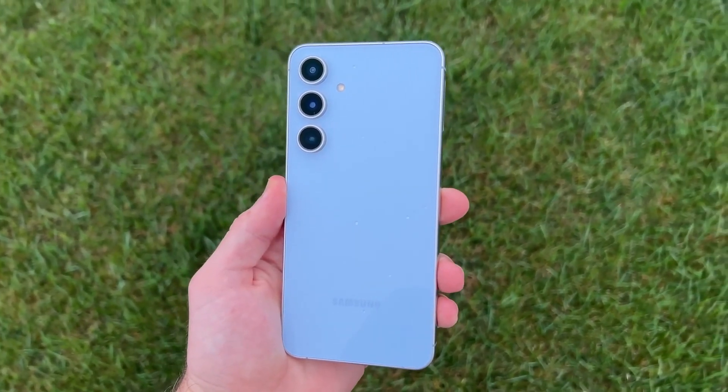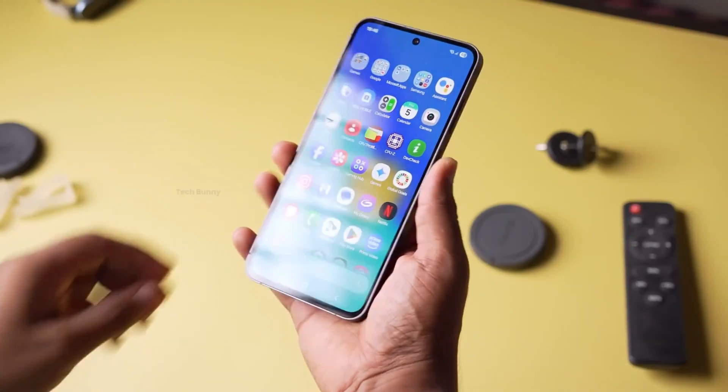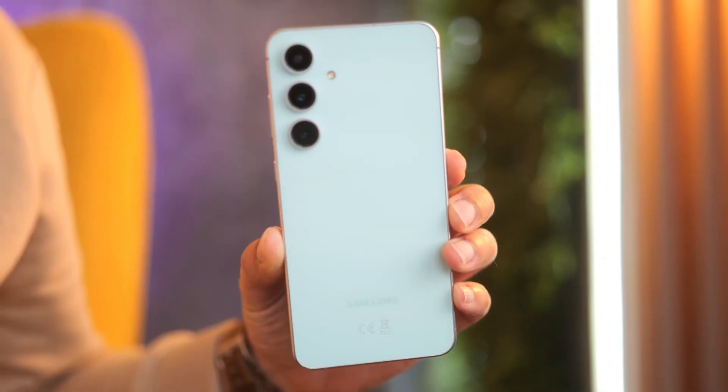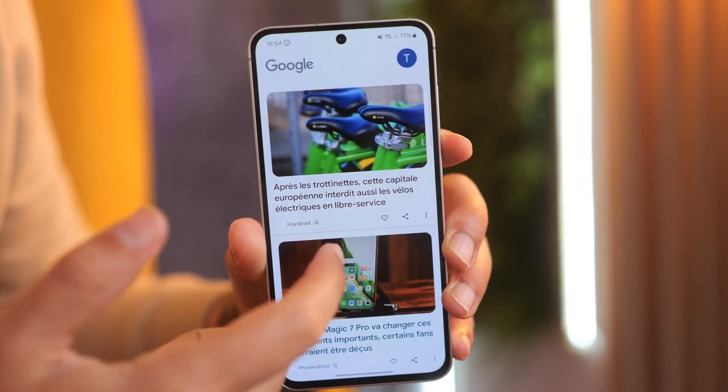Samsung has a pattern: every time the tech world gets distracted by a flashy foldable or a monster flagship, they drop something quietly — something that shouldn't be a big deal, but ends up rewriting the whole conversation. And right now, that quiet drop might be the Galaxy S25 FE.